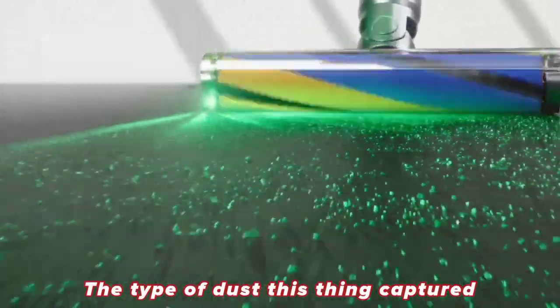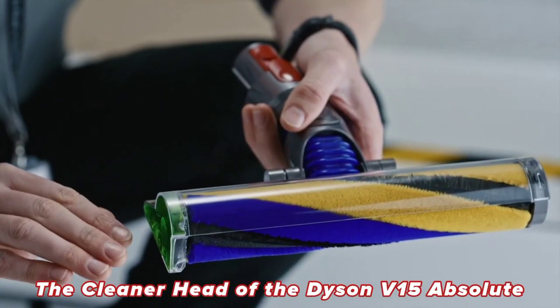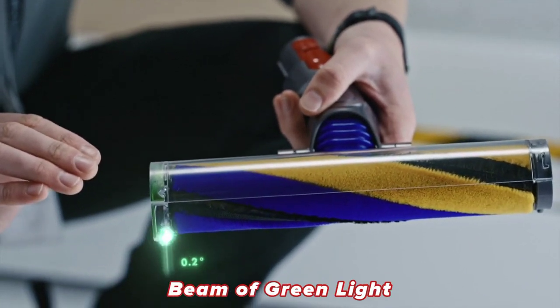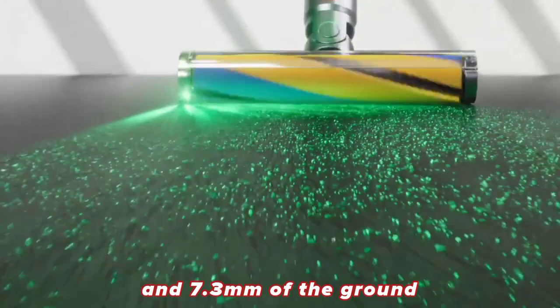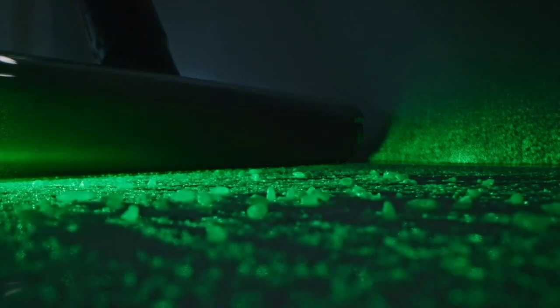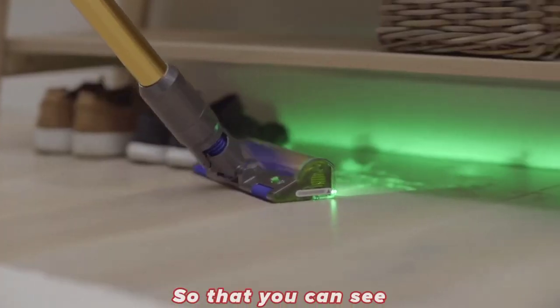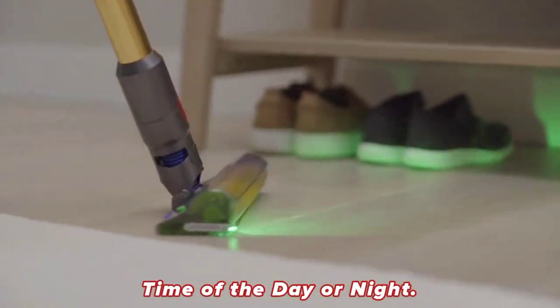The type of dust this thing captures is so small that it can even be inhaled by a human. The cleaner head of the Dyson V15 Absolute came with an integrated angled beam of green light positioned at a 1.5 degree angle and 7.3mm off the ground to reveal invisible dust and create the best contrast between dust and floor, so that you can see what you need to clean at any time of the day or night.